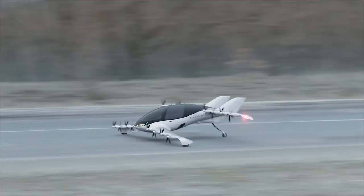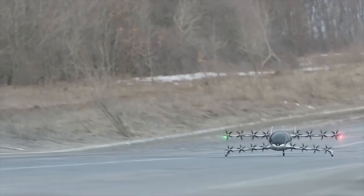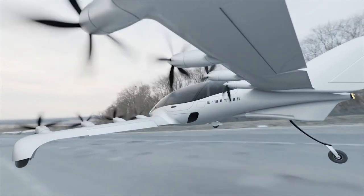Designed to be corrosion-free and with a high damage tolerance, this aircraft aims to revolutionize air travel by achieving zero emissions while performing at an unprecedented level.